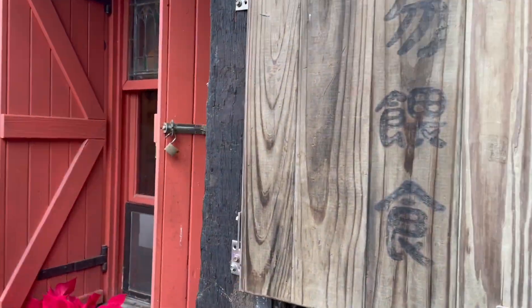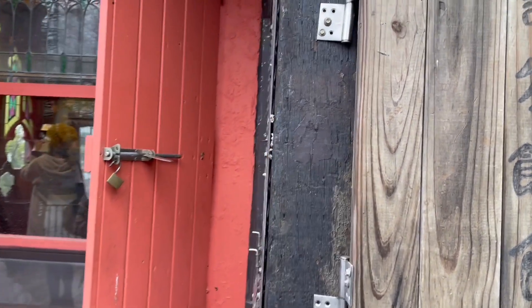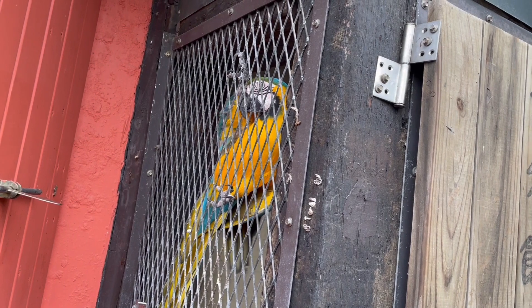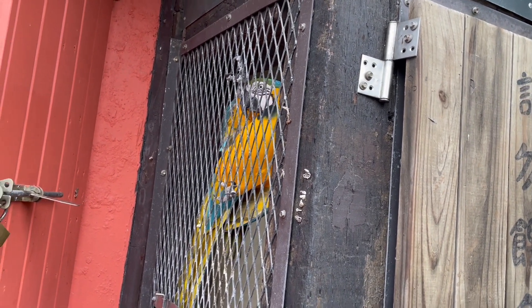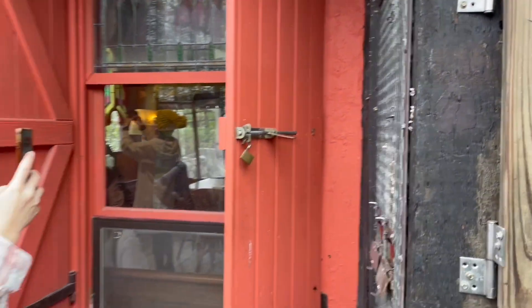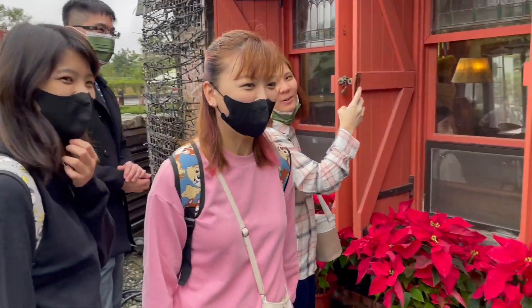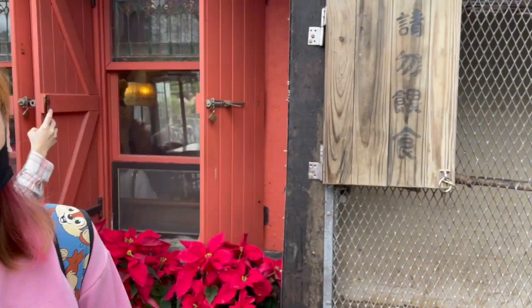So we found a parrot over here. Hello, hello! Look at the little parrot. Hi, hi, little guy — I guess you're a big guy. I have Rebecca, Stephanie — whoa, whoa, whoa, okay. He knows how to talk.